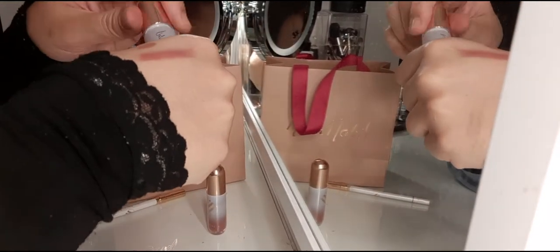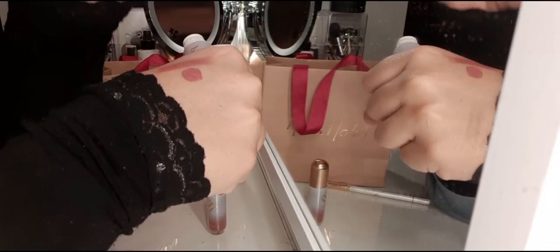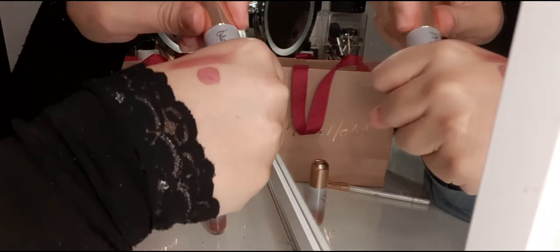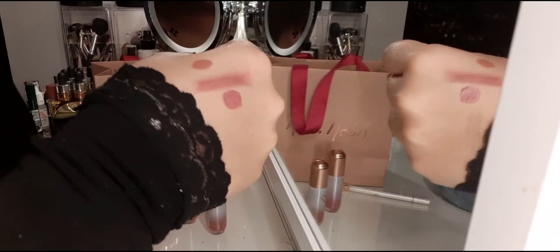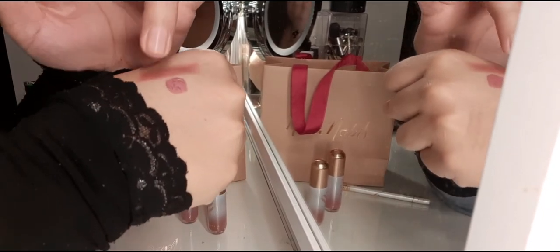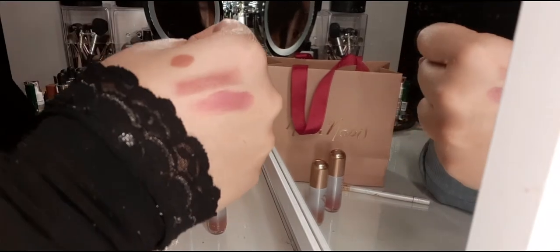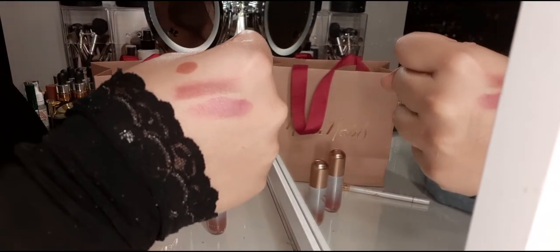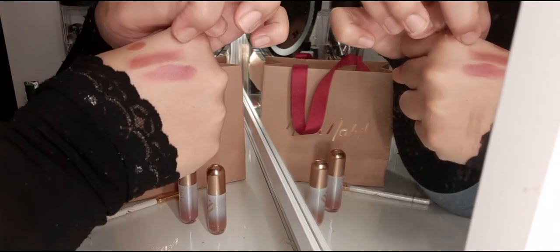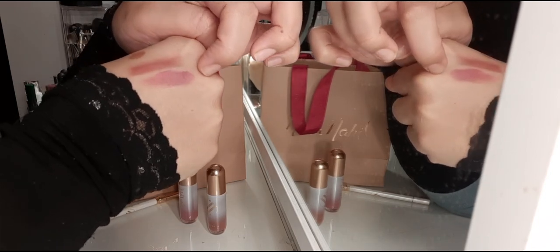And then we have Pink Willow. It's like a pink, mauvey neutral — those shades that won't go wrong, that most people like to go with. Blotting it out so you get a better idea of the color. So this is the lip liner in Desert Palm, the liquid lipstick in Copper Tint, and the liquid lipstick in Pink Willow.